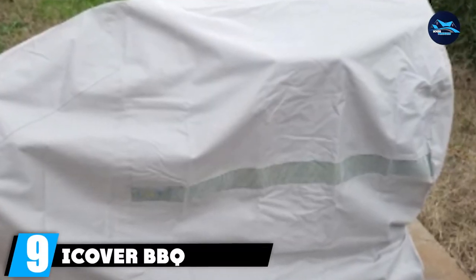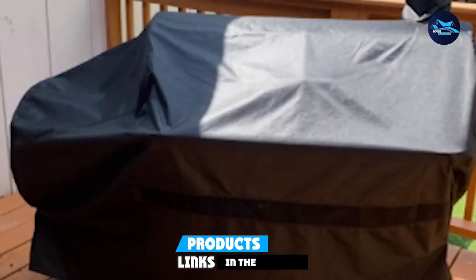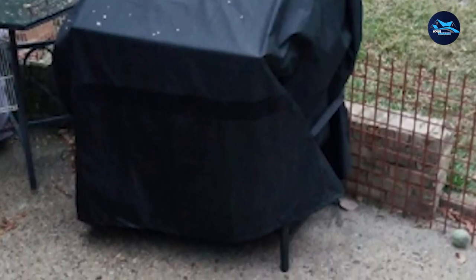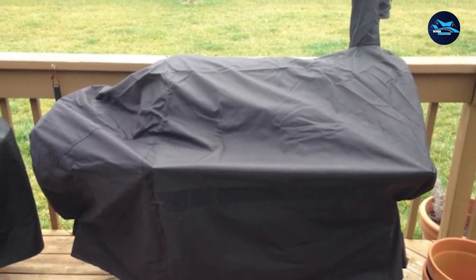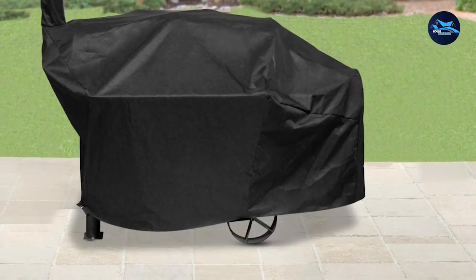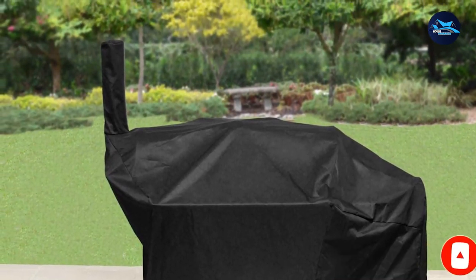Next at number 9, we have the iCover BBQ Grill Cover, made from 600D polyester fabric with a PVC coating on the inside. This material provides resistance against the elements — whether snow, rain, or sun. It features bottom Velcro straps for a tighter fit and better security from strong winds. It also has a mesh air vent in the front, allowing your grill to breathe, keeping it dry and well ventilated, and preventing mold or mildew. Designed specifically for offset smokers, it can also fit certain pellet grills such as Traeger or Pit Boss. The cover comes with a 12-month limited warranty backed by a 60-day money-back guarantee.